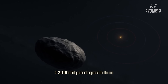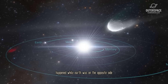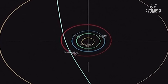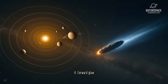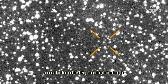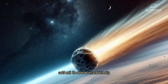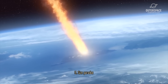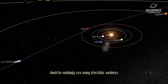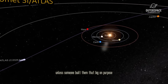Third, perihelion timing: closest approach to the sun happened while Earth was on the opposite side — convenient if you want to dodge the planet with the biggest radio dishes. Fourth, forward glow: Loeb calculates a compact nuclear reactor driving a magnetohydrodynamic engine could emit the observed infrared intensity. Fifth, size paradox: natural objects larger than 10 kilometers should be vanishingly rare among interstellar wanderers — unless someone built them that big on purpose.